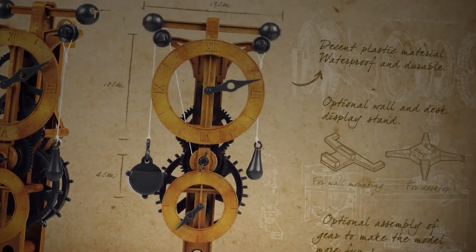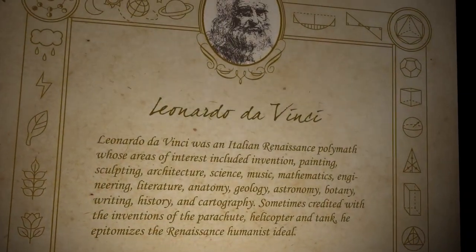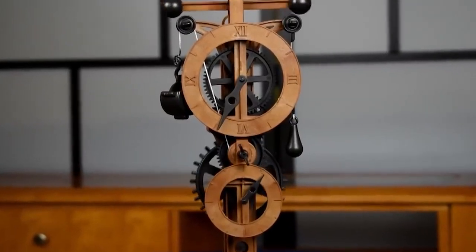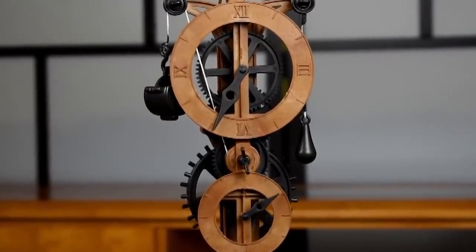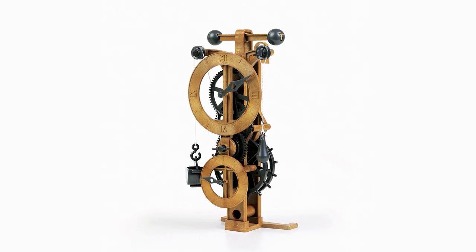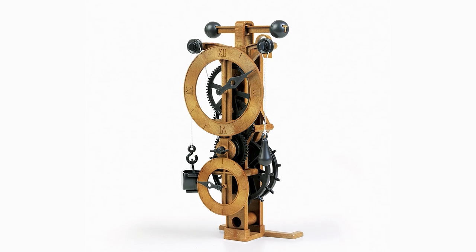Leonardo da Vinci didn't invent the first clock, though he did change the way it was made to make it more accurate, as he did with many other things. The original clock always showed the time in hours and minutes, but you couldn't always count on this being right. This was helped by adding a pendulum, but it was really da Vinci's ideas that made the clock as accurate as it is today.